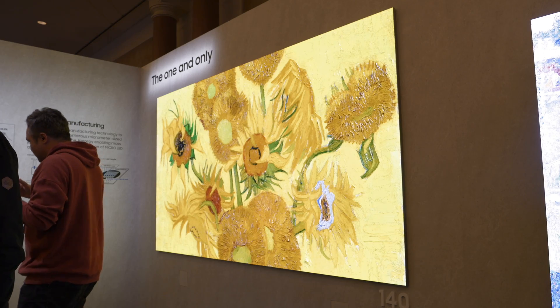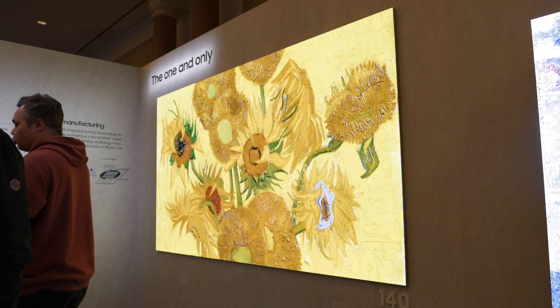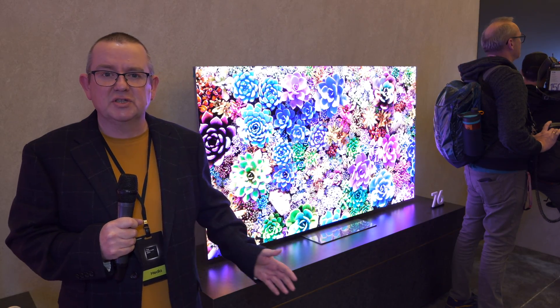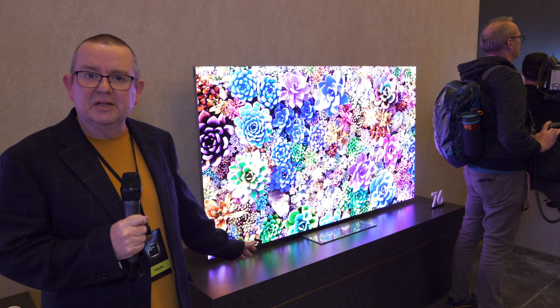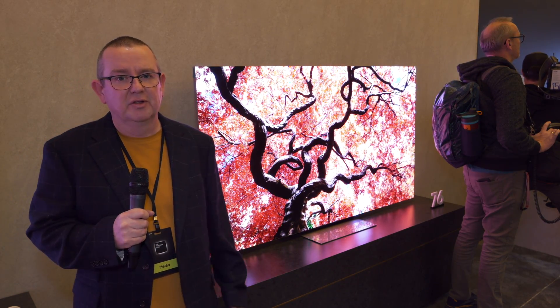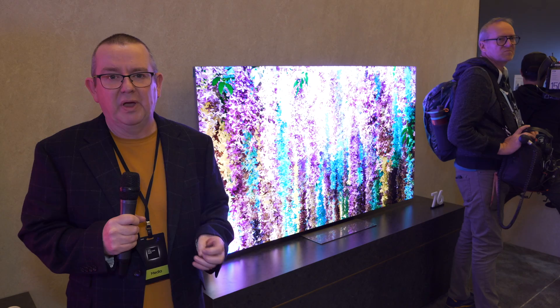Samsung are showing it here at the show with two new screen sizes this year. There's now a 76-inch, which is the smallest micro-LED that you can purchase, right behind me here. And I've got to say, every time I see this technology it absolutely blows me away.